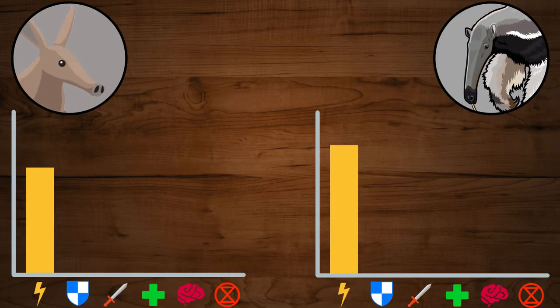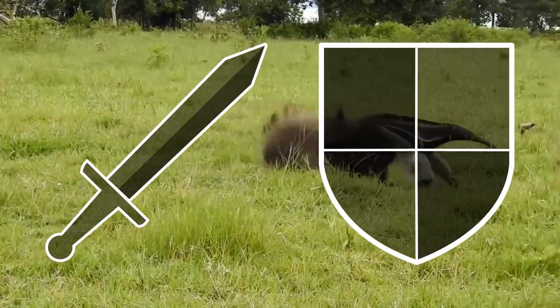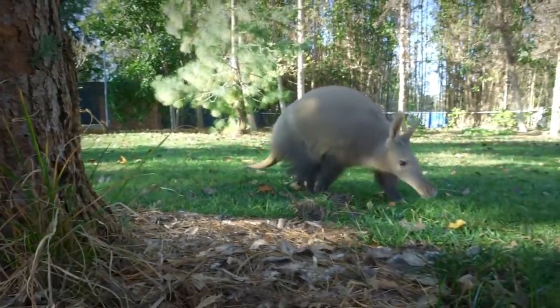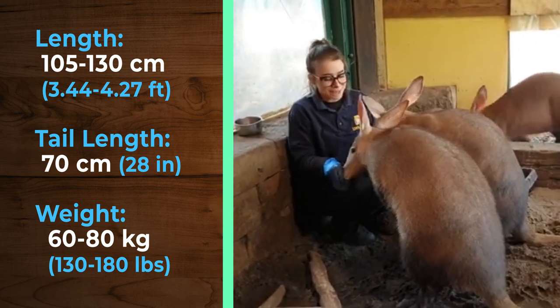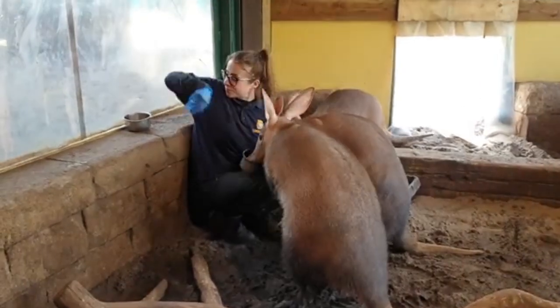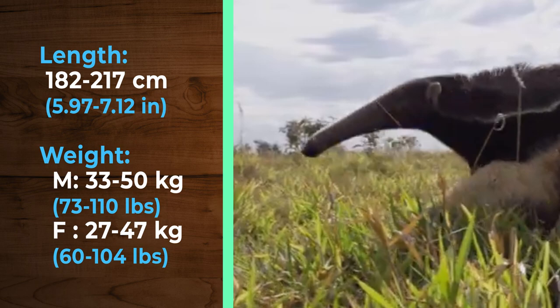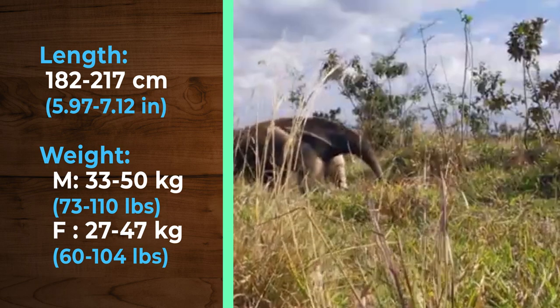Their bonus skills seem to be pretty high, with the Aardvark being better due to its digging abilities. These two animals are surprisingly large. Aardvarks can reach up to 130 cm in length plus a 70 cm long tail and can weigh up to 80 kg. The Giant Anteater can reach up to 217 cm in length with its long tail and males can weigh up to 50 kg.